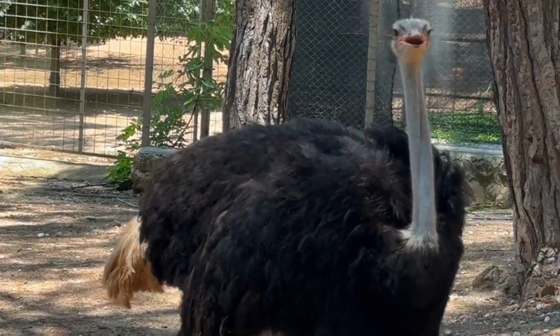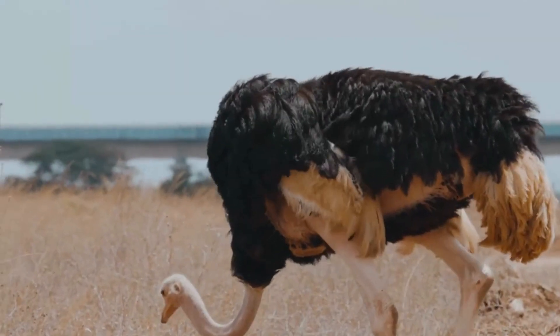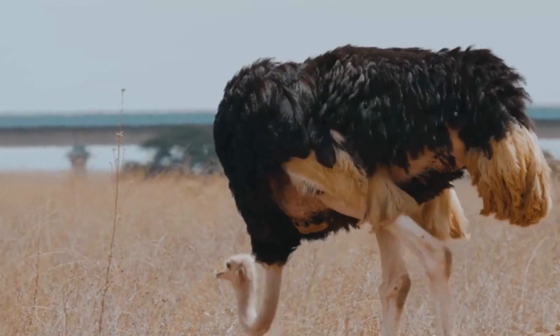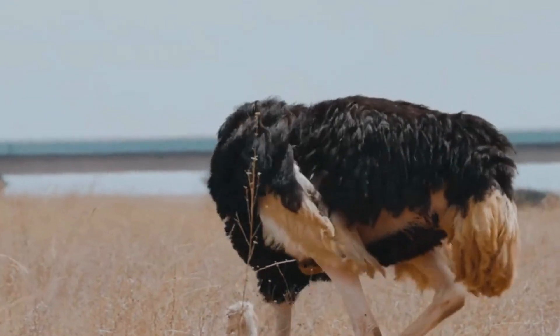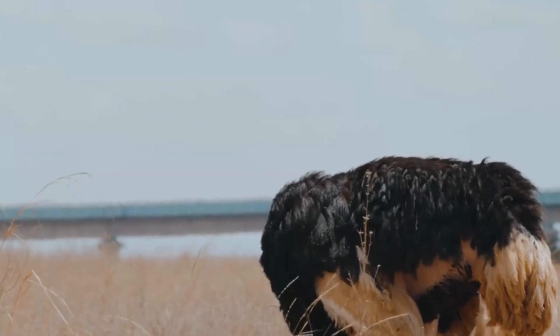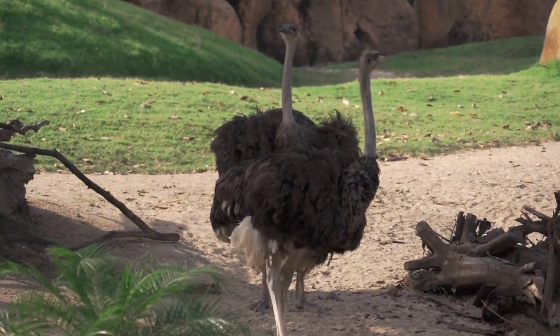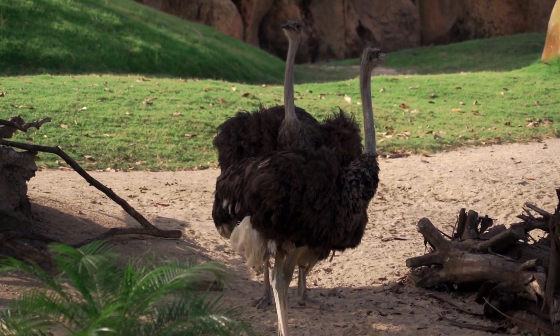They are sociable animals that often live in groups called flocks. These flocks can range in size from a few individuals to over 50 birds. In such communities, ostriches have established a system of cooperation and vigilance. By keeping watch collectively, they can better detect potential threats.